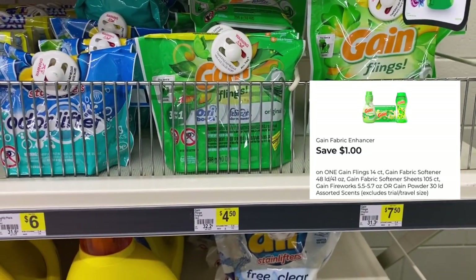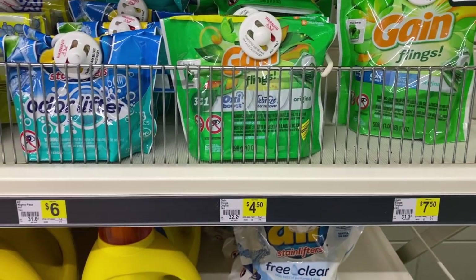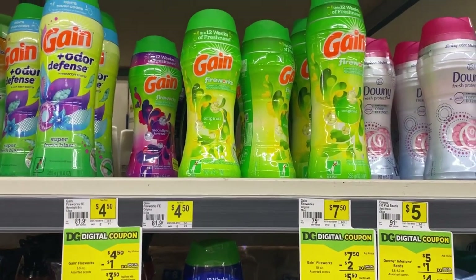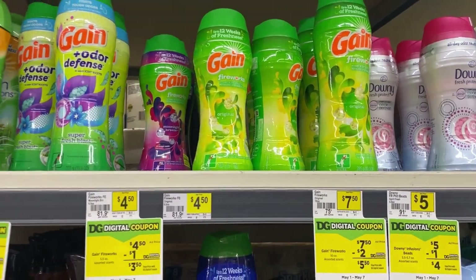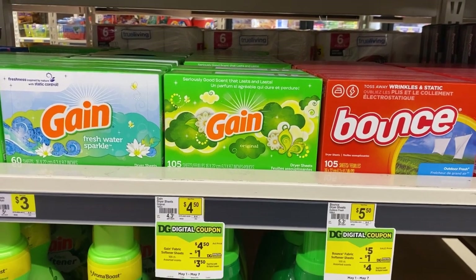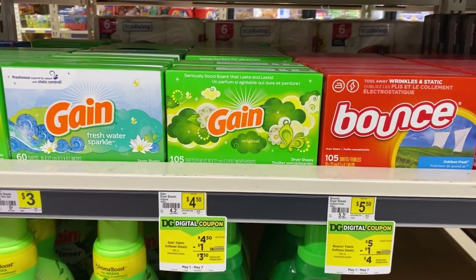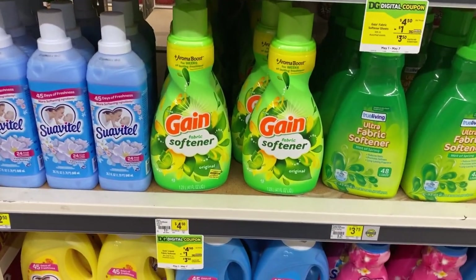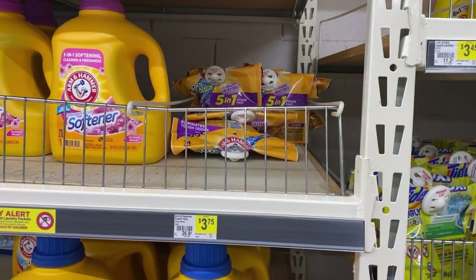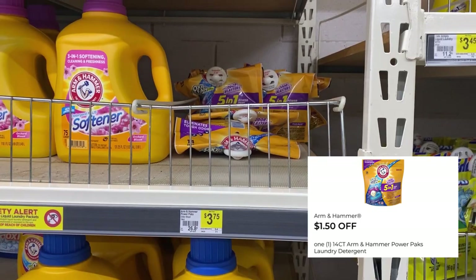We have a dollar digital for Gain Flings making it $3.50 — that's the $4.50 bag. Or you can get the Gain Fireworks; the dollar digital attaches to that too. This store has the 105-count dryer sheets for that dollar digital. The dollar digital also attaches to the fabric softener for $4.50.